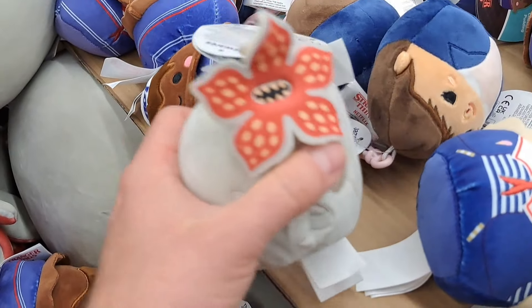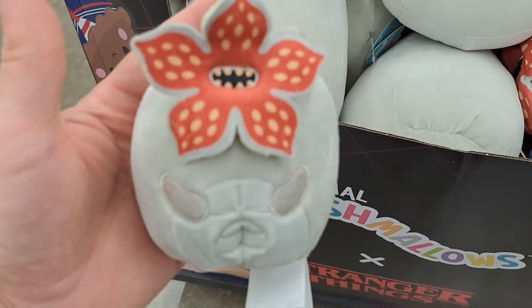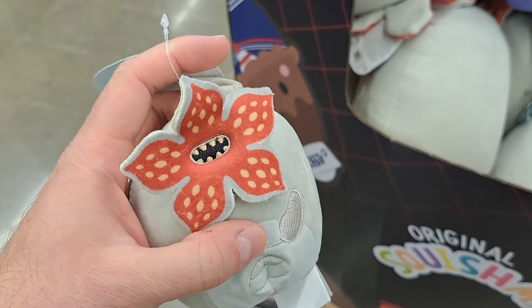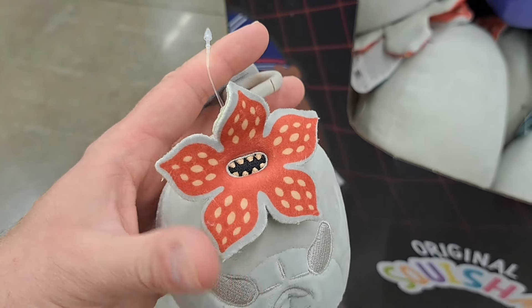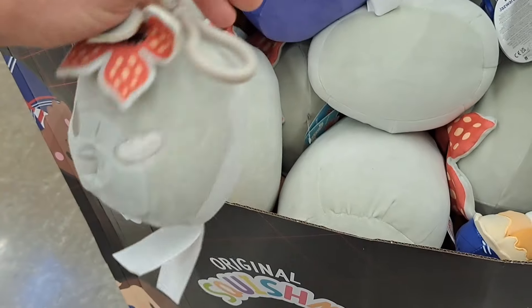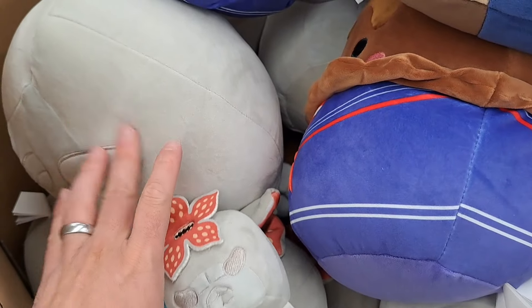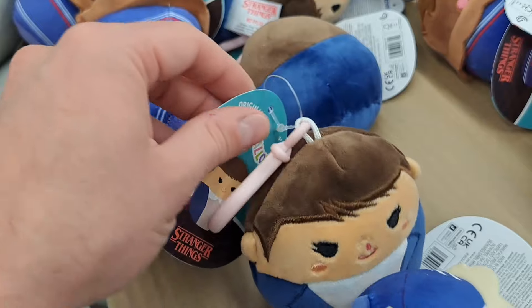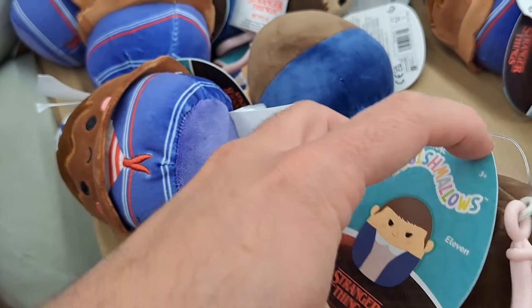Let's check out the bag tags here. Little plush bag tags. That would look awesome on a backpack or a purse. So cool. Demogorgon right here. Definitely check this out. I would probably get both of them — the big one and a small one. We got $11 right here.